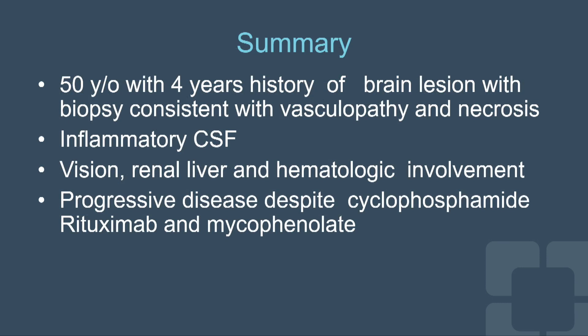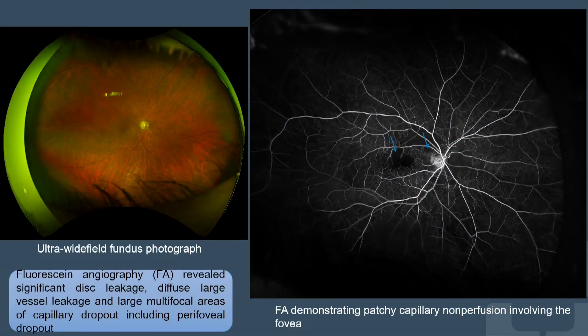In summary, this is a 50-year-old with a four-year history of brain lesions with biopsy consistent with vasculopathy and necrosis. He had inflammatory CSF with negative cultures, involvement of vision, kidney, liver, and hematologic system, and progression despite treatment with cyclophosphamide, rituximab, and mycophenolate. His fluorescein angiogram showed multiple areas of non-perfusion, as seen here.